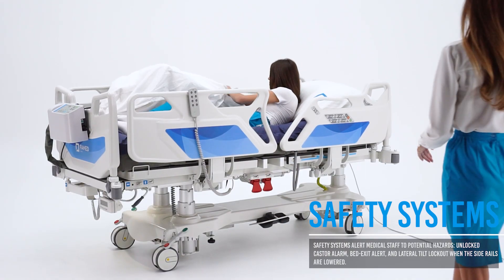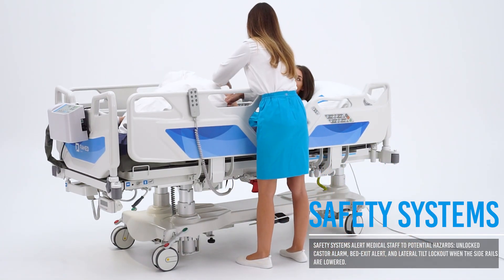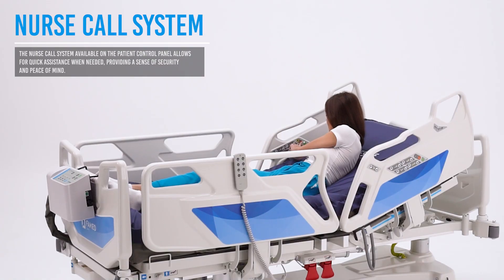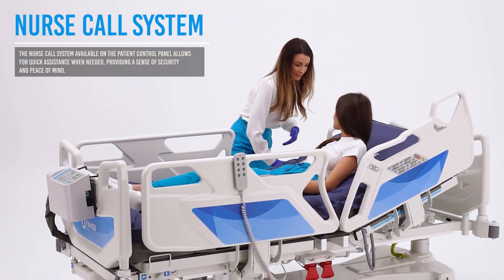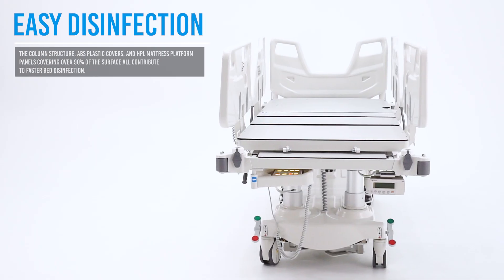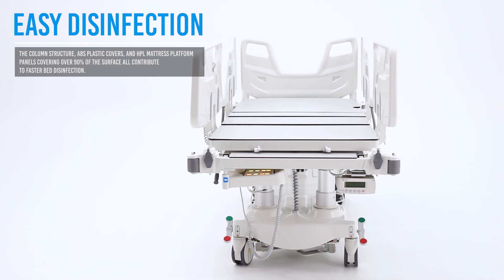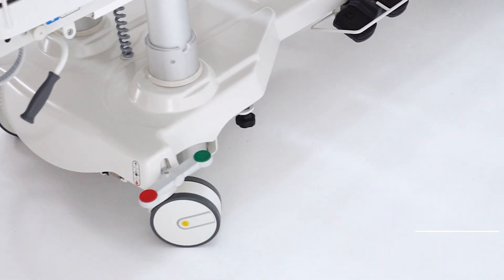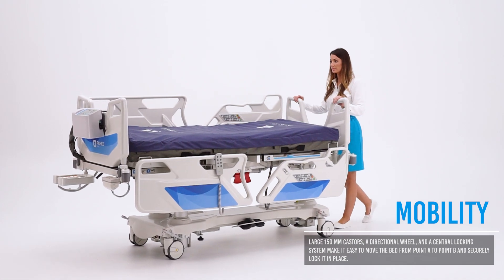Built-in or optional safety systems alert medical staff to potential hazards and support a quick response. The easily accessible nurse call system allows the patient to quickly summon medical staff in an emergency. The well-designed construction and high-quality materials with silver nanoparticles that limit bacterial growth make disinfection faster and easier. Large wheels with central locking and a directional wheel ensure both mobility and stability.